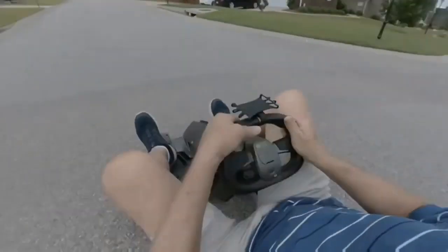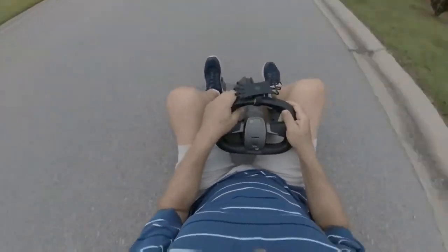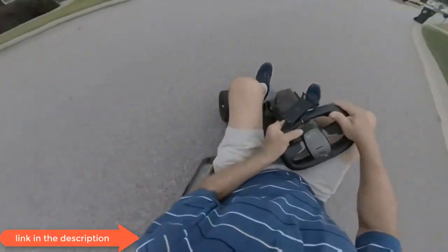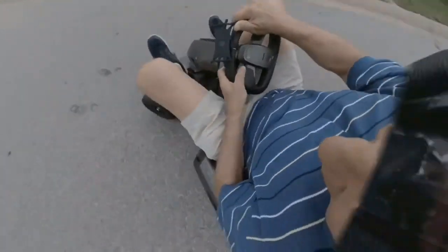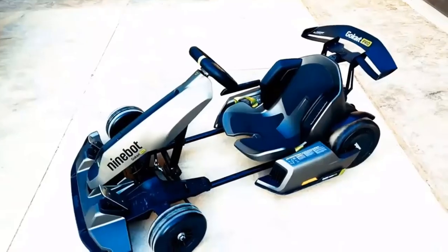If Go-Karting everywhere was safe, efficient, and magically weather-repelling, I would do it in the $2,000 Segway Go-Kart Pro and a bedazzled helmet. While the helmet would just be for safety, the Go-Kart Pro is a mega kit for Segway's Ninebot Scooter's model, offering a 23 mph racing experience.